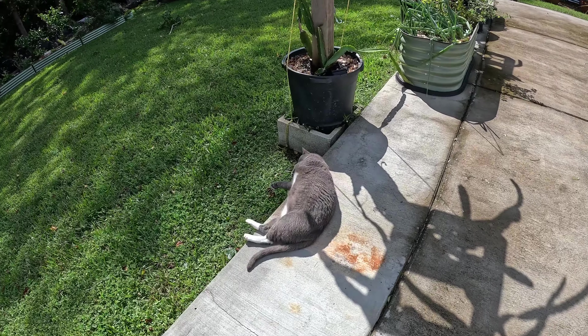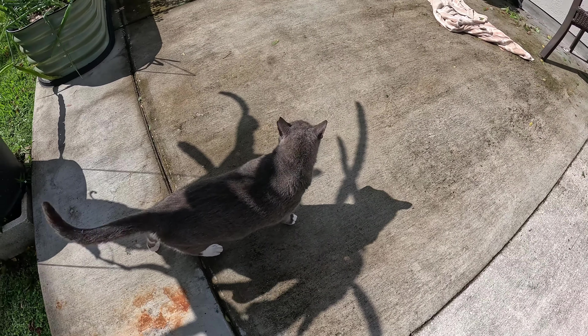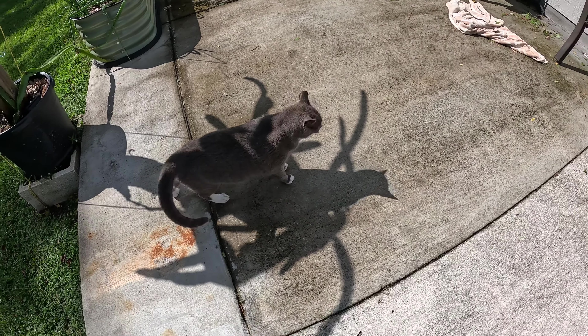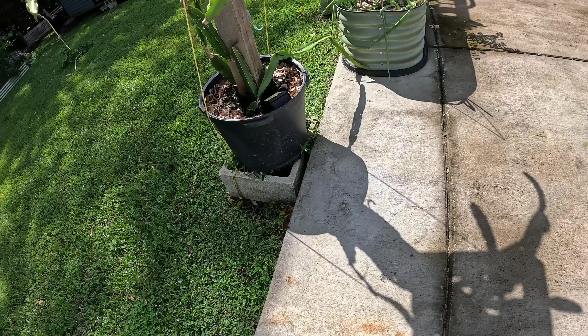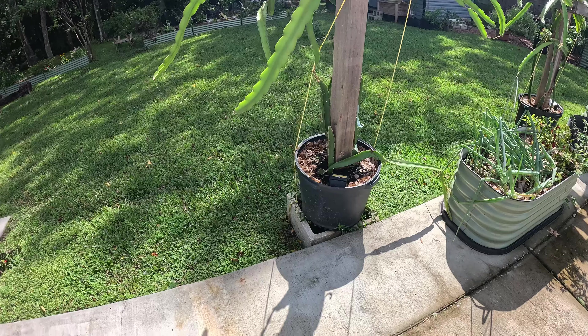First and foremost, Moose is perfectly fine — he survived the storm. I'm not sure where he sheltered but he's sheltered fine. You can see we lost — actually just have one dragon fruit branch down.